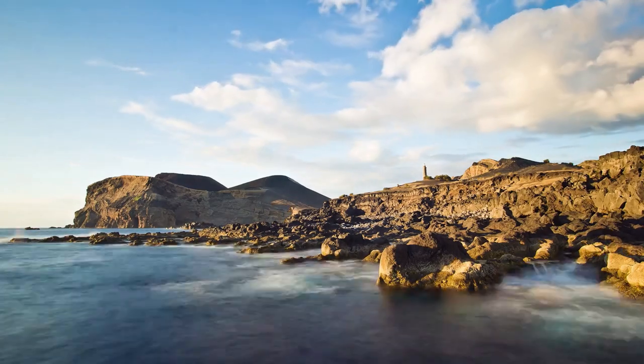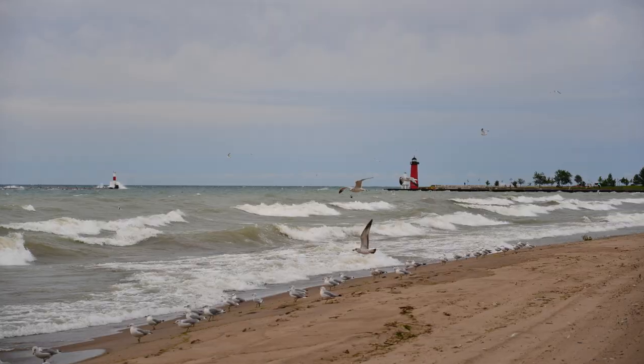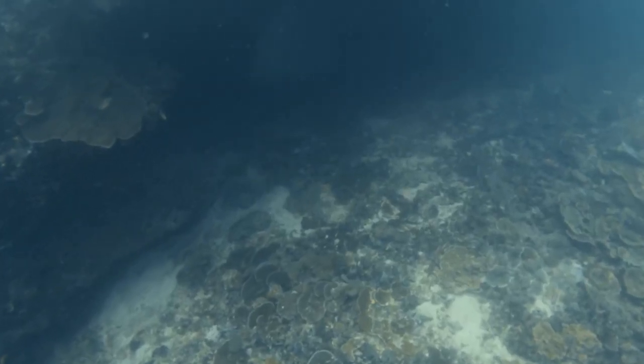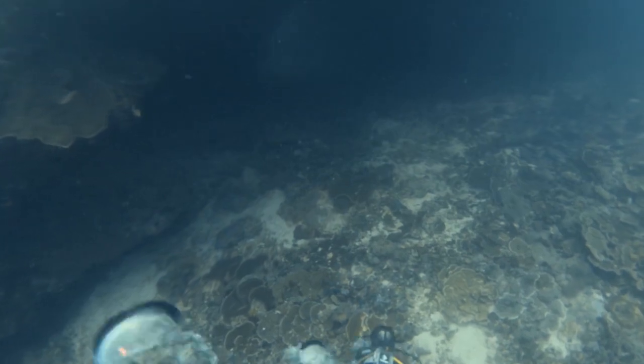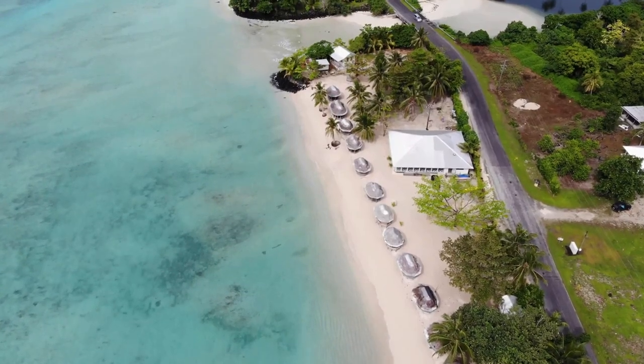Samoa's landscapes are a photographer's dream. Experiment with angles and composition to bring out the grandeur of its natural wonders. Don't overlook the underwater realm, where a kaleidoscope of marine life awaits your lens. It's the subtle intricacies that often tell the most compelling stories.